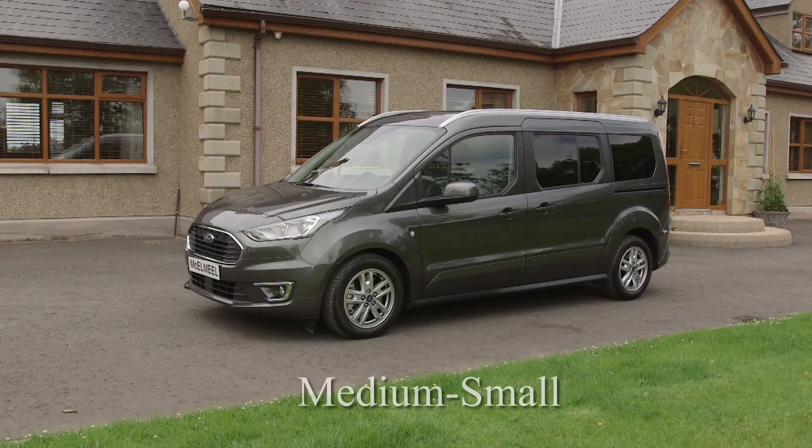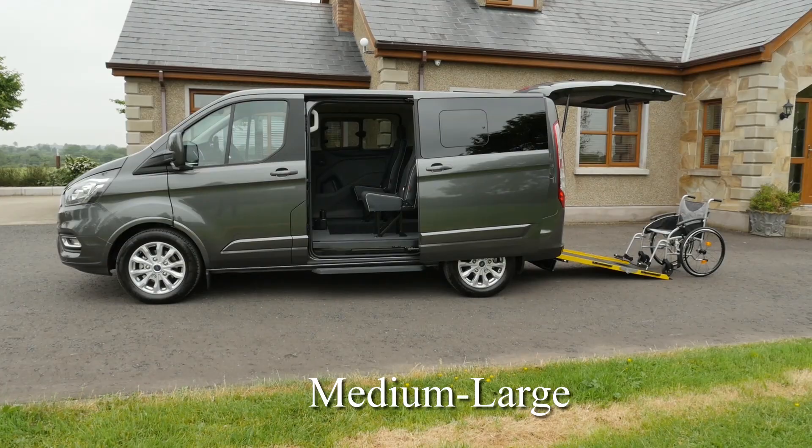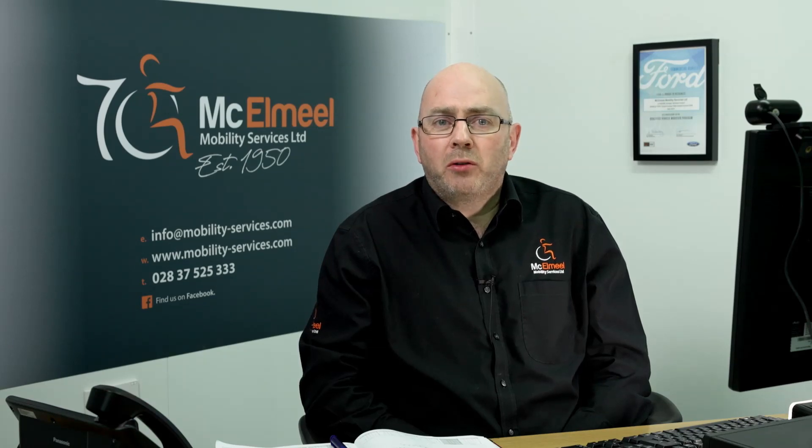There are four WAV sizes: small, medium small, medium large and large. With 650 vehicles on the Motability website, how do you decide which size you need? If you phone McElmeel Mobility, we'll talk you through the wheelchair user's head height, eye line, any concerns about the nature of the disability in terms of where the wheelchair needs to be positioned in the car. We'll also be talking about width, length, and weight of the wheelchair — all the kind of things to get the base information.